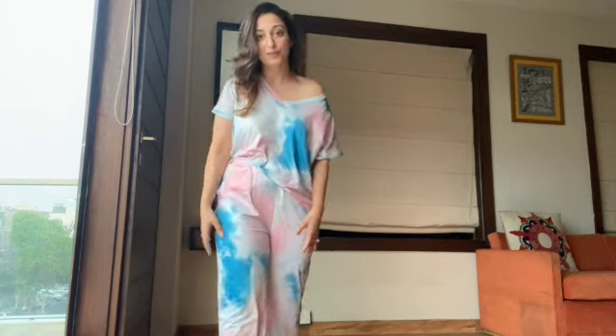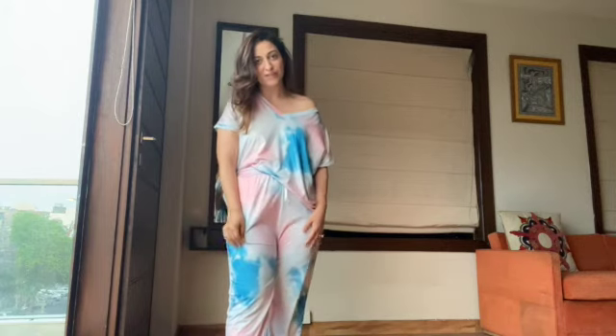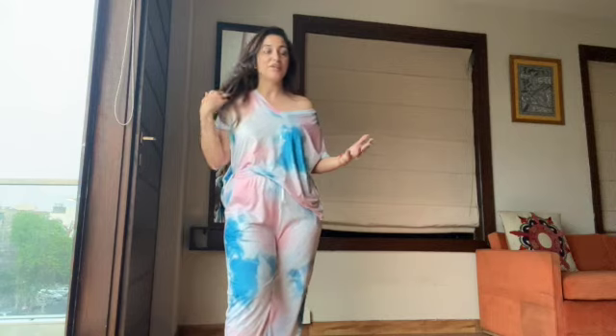I've been eyeing and looking for such jogger sets for so long and I'm so glad I found them on Urbanic — I'll link it down below. The quality is not 100% cotton; it's definitely some mix like polyester, but for the price, the color, and the fit, I feel really really good in it.